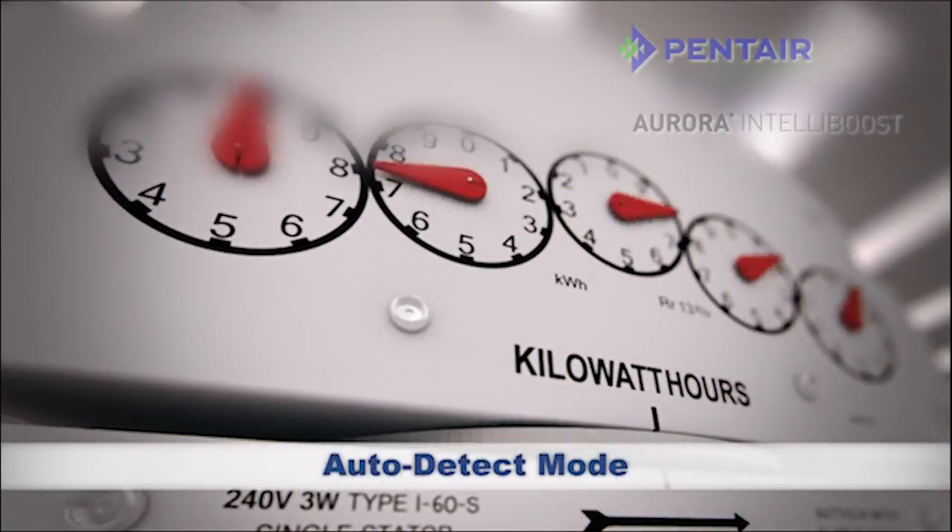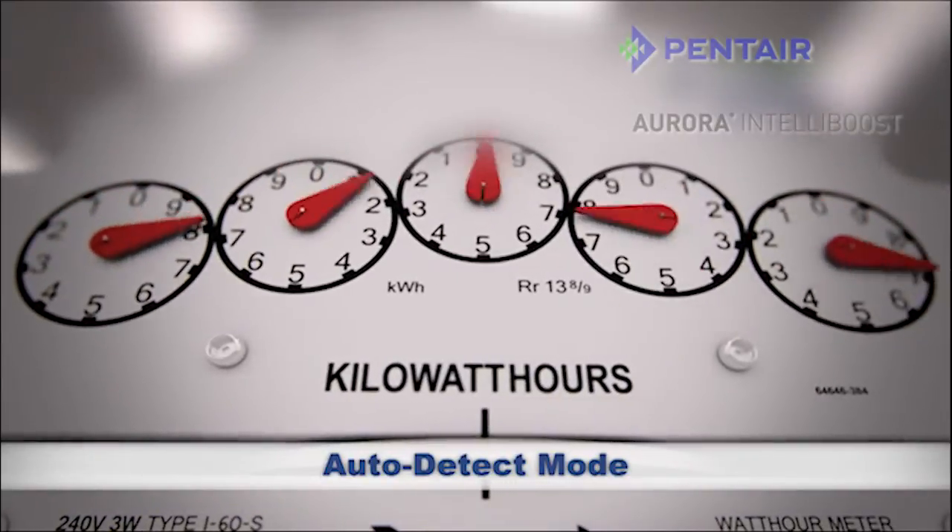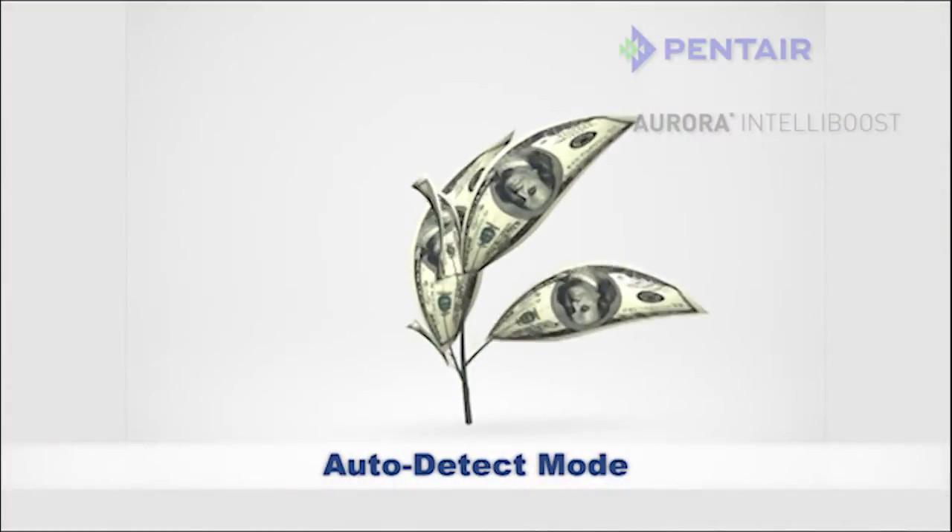Operate IntelliBoost in auto-detect mode to drive up performance and efficiency, and drive down operation costs. You'll be going green in more ways than one.